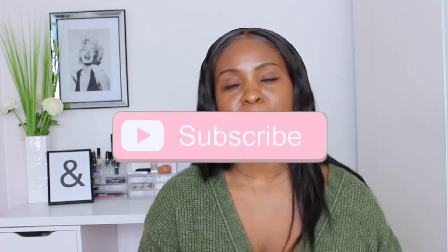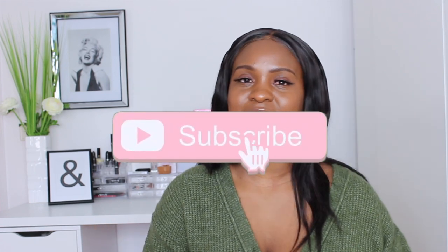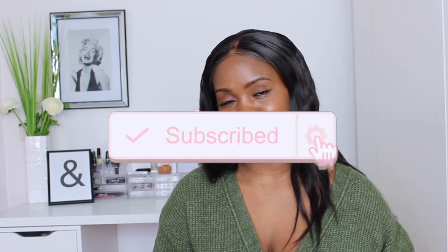Hello my beautiful people, welcome back to my channel. If you're new here, welcome — my name is Rita. I want to kindly ask you to subscribe if you haven't yet done so; that will mean a lot to me. Now that you've subscribed, let's get into this video. Don't forget to like, share, and comment.